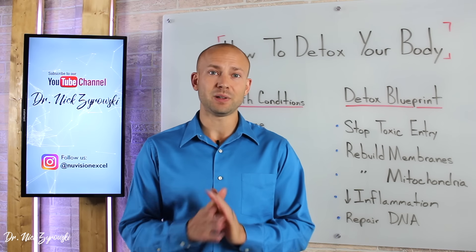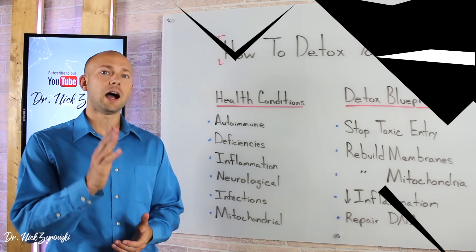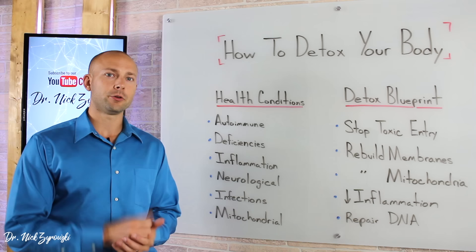In this video, I'm going to give you the complete scientific breakdown based on the latest research as to how to detox your body. Hi, I'm Dr. Zyrowski with NewVisionExcel.com. If you're new to the channel, it's a pleasure to have you here. Be sure to subscribe, hit that little bell notification to join our notification community, and I'm going to help you excel your health and your life.